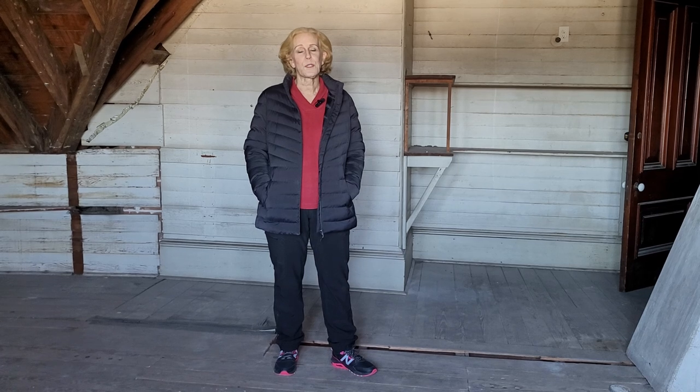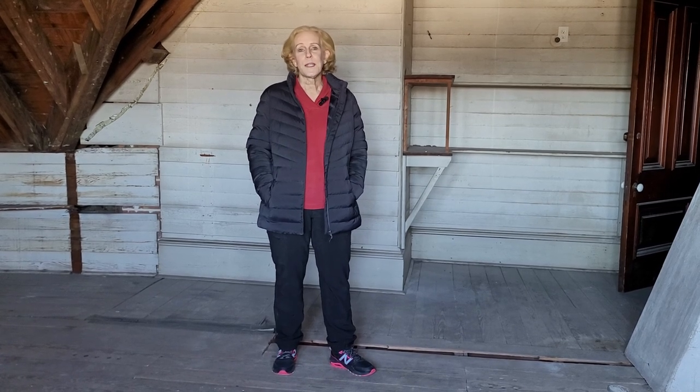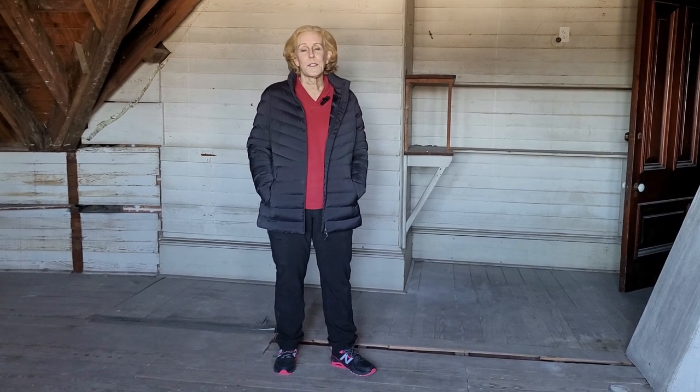Hi, welcome back to the Lee Kempner House in Galveston, Texas. We're a non-profit dedicated to restoring and preserving this amazing house. I'm Janie, and I have taken you into all kinds of little nooks and crannies of this house and shown you basically anywhere I can squeeze my body into.